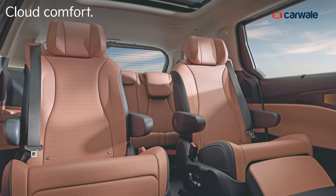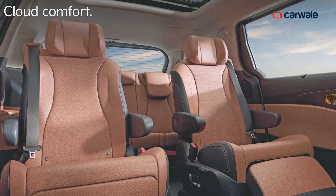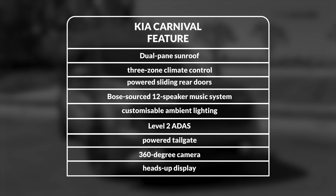Moving on to the second row, the captain seats get plenty of amenities. Both seats are power-adjustable with ventilation and heating functions, and there's a retractable footrest along with all other adjustments for comfort. With the new Carnival, you get plenty of new features including a dual-pane sunroof, three-zone climate control, powered sliding rear doors, Bose 12-speaker music system, customizable ambient lighting, Level 2 ADAS, powered tailgate, 360-degree camera, and even a heads-up display.